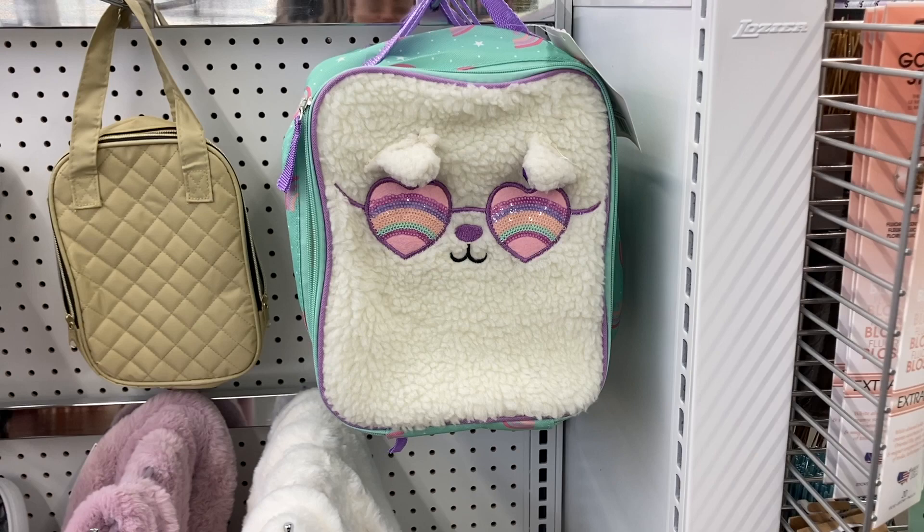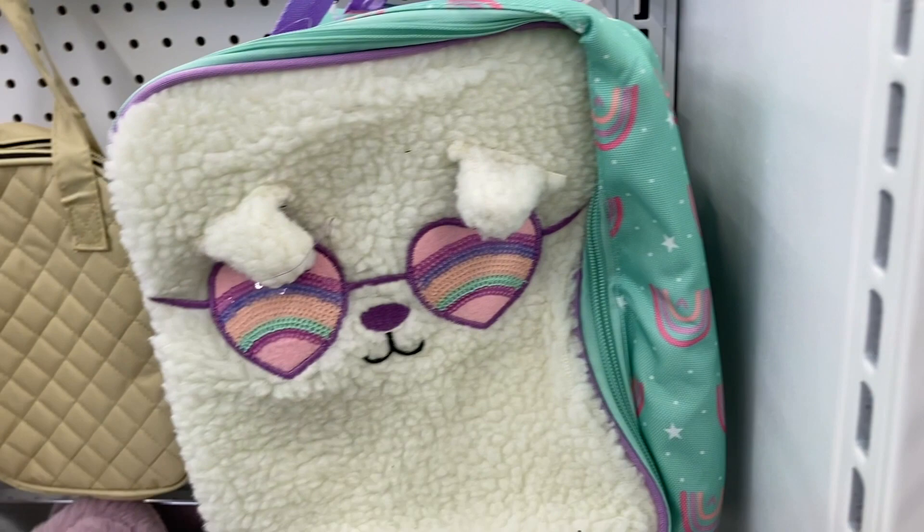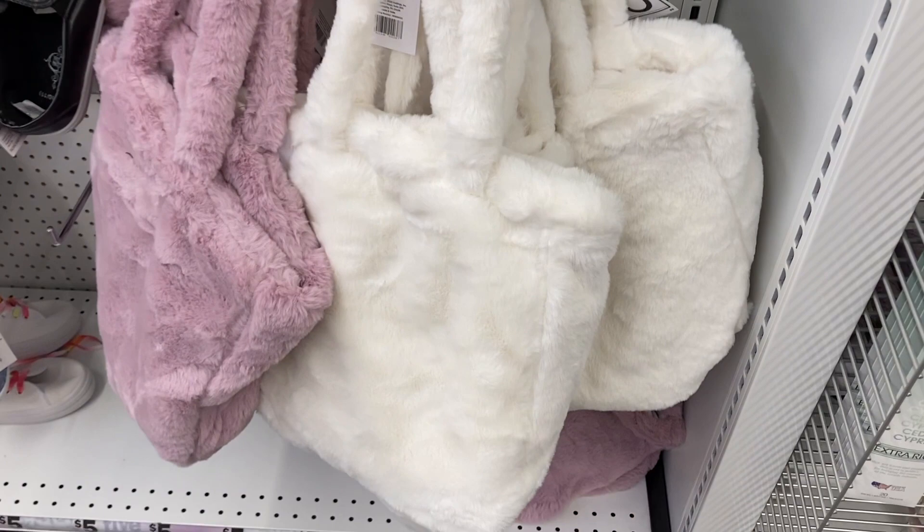That's the only one they had. And then they had these really fuzzy cute purses. They have this white one right here, and these are actually pretty large. See, I like the way it feels. And they are only $5.